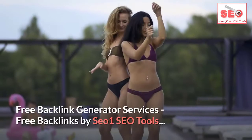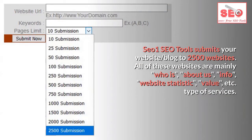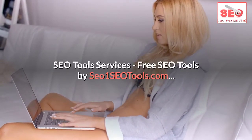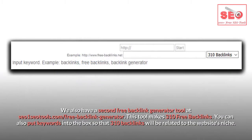Free backlink generator services by seo1seotools submits your website or blog to 2500 websites, which are mainly whois, about us, info, website statistics, and value-type services. Seo1seotools.com also has a lot of awesome SEO tools to help with search engine optimization for any website. There is also a second free backlink generator tool available at seo1seotools.com.